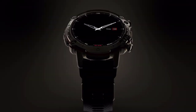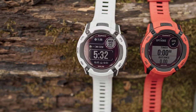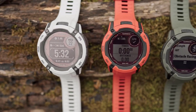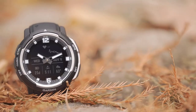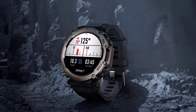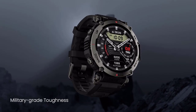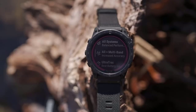We hope you enjoyed this exciting countdown and discovered some incredible options for your adventurous lifestyle. Remember to check out the links below for these remarkable timepieces on Amazon. If you found this video helpful, please give it a thumbs up and consider subscribing to our channel for more exciting content like this. Thank you for watching.